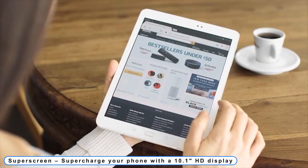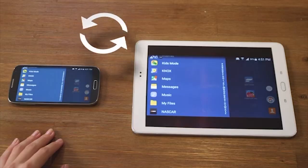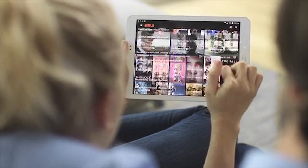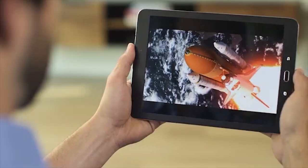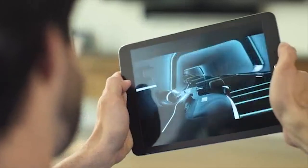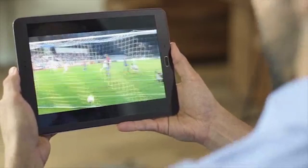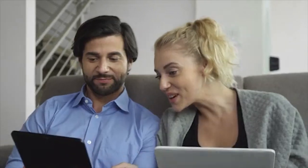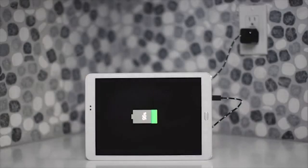Number 1: Superscreen — supercharge your phone with a 10.1-inch HD display. Superscreen is a novel method to interact with the virtual environment you've created on your phone. All the functions of a tablet, a casting device, and your phone are combined into one attractive, reasonably priced device. The native operating system of your smartphone is completely under your control with Superscreen. These films display the current Superscreen prototype along with several software development stages.